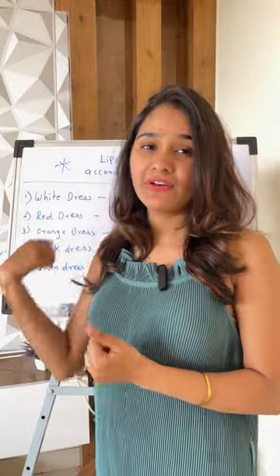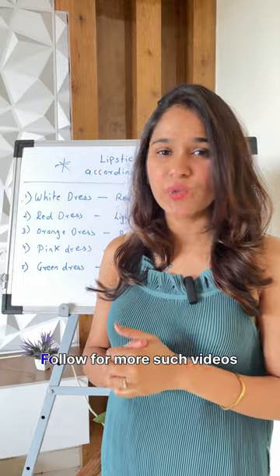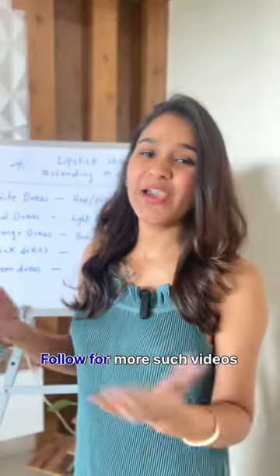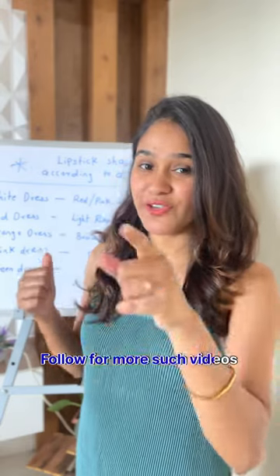When you are wearing colorful dresses, please check these shades and apply. I am sure it will look pretty on you. I hope you guys found this video useful — and don't forget to save this reel for your later reference.